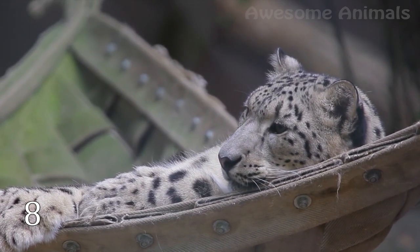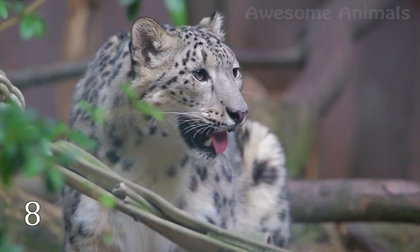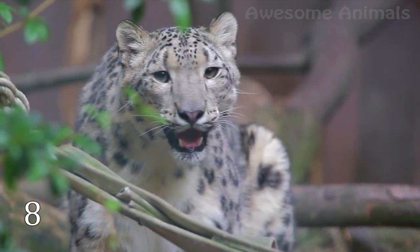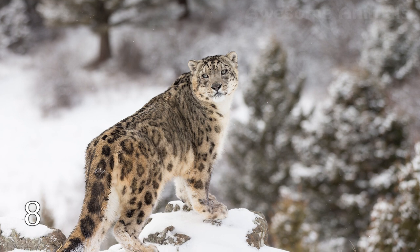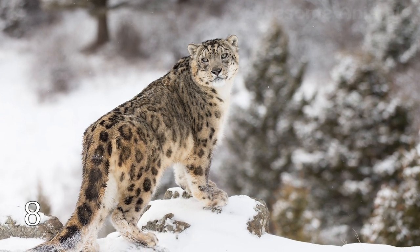Besides its paws, a snow leopard has one very special feature: a beautiful tail that is almost as long as its whole body. This tail helps its owner balance very effectively when moving along narrow ridges or hunting prey on difficult terrain.